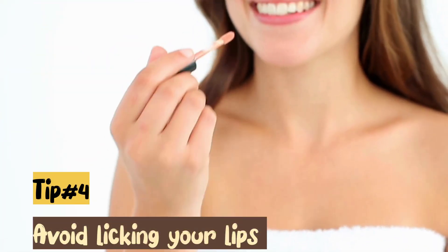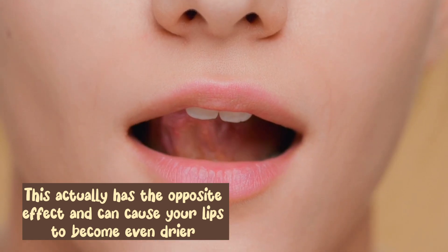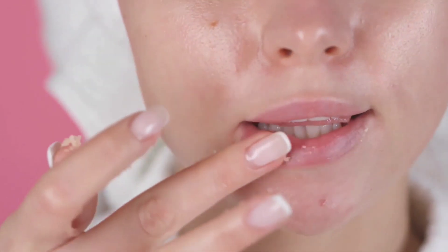Tip number 4: Avoid licking your lips. While it may be tempting to lick your lips when they feel dry, this actually has the opposite effect and can cause your lips to become even drier. Instead, reach for a lip balm or moisturizer to keep your lips hydrated.